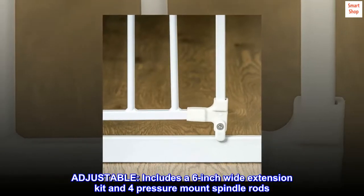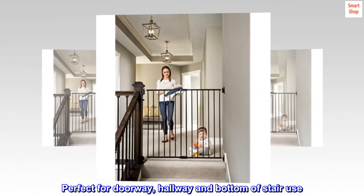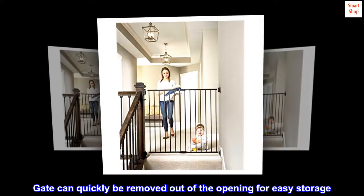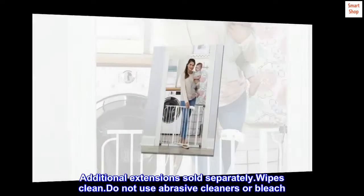Adjustable. Includes a 6-inch wide extension kit and 4 pressure mount spindle rods. Perfect for doorway, hallway, and bottom of stair use. Gate can quickly be removed out of the opening for easy storage. Additional extensions sold separately.